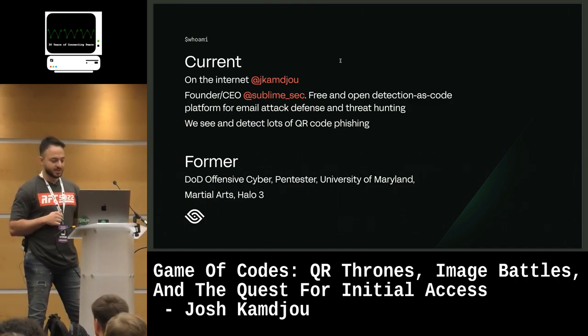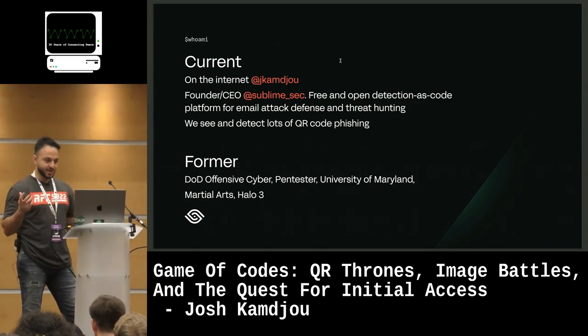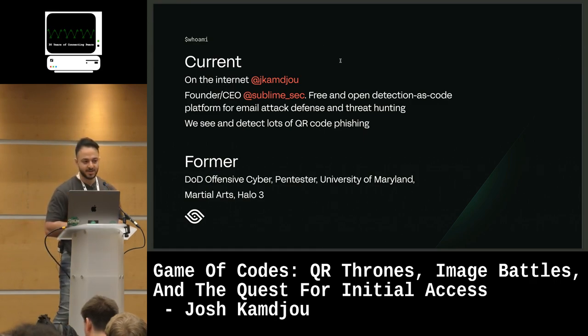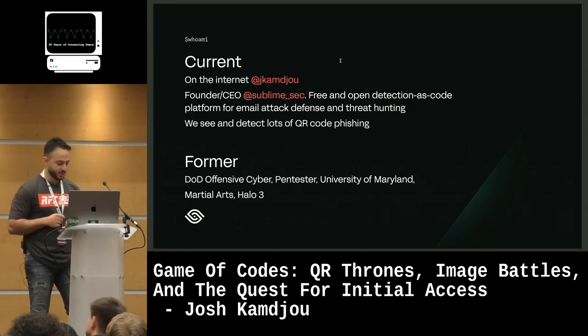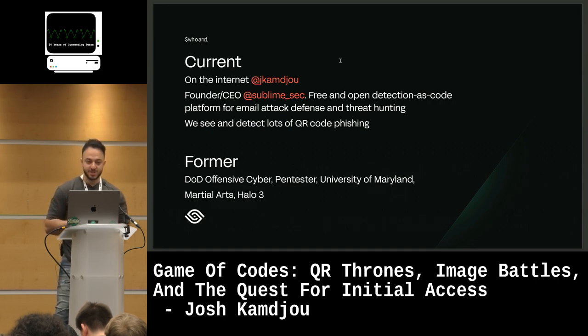We're a free and open detection-as-code platform for email attack defense and threat hunting. The reason that's relevant for today is that we see and detect lots of QR code phishing, which has become very big recently, and obviously a lot of other types of phishing as well. Prior to Sublime, I spent most of my career doing offensive cyber-related things for government-related places.